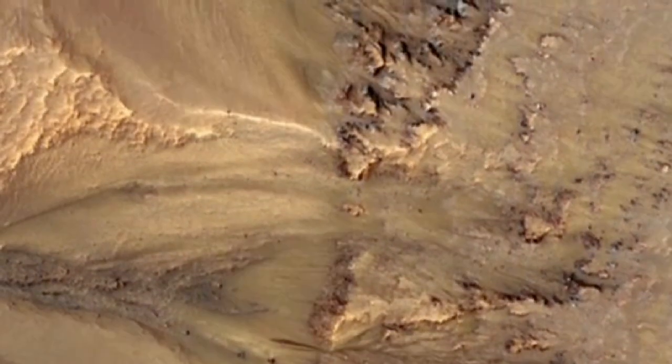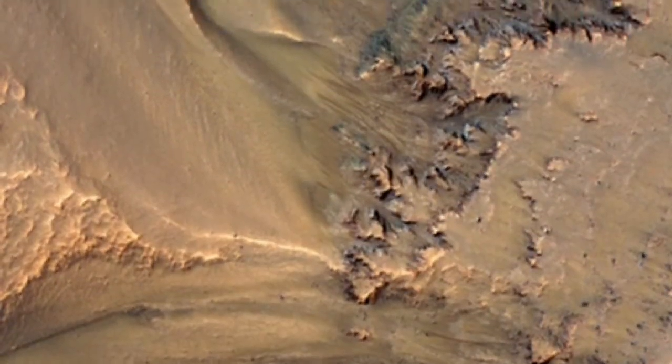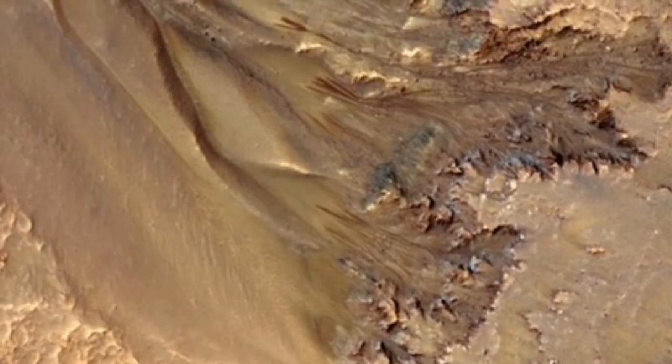Every place where we have multiple years, these features recur. They're not exactly the same — they may be more or less active one year than another, but they keep coming back.